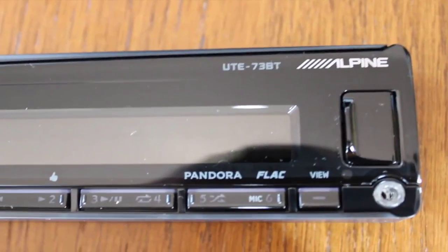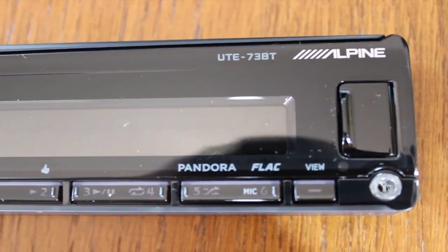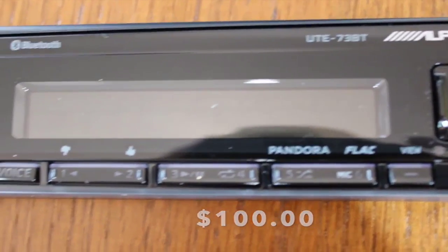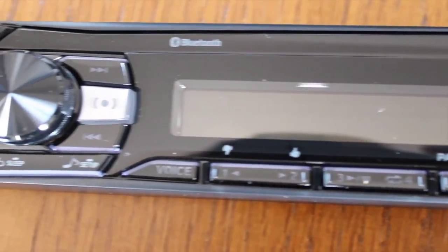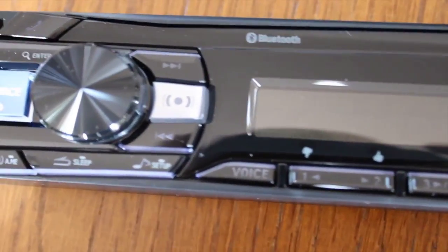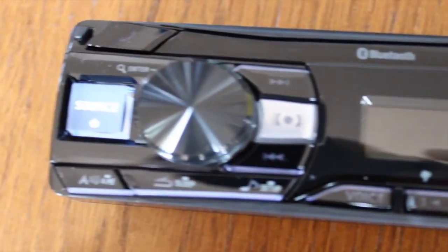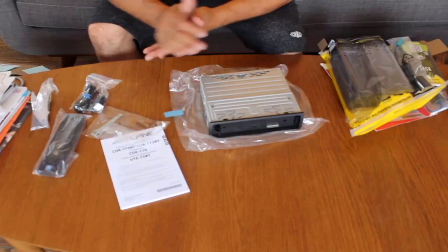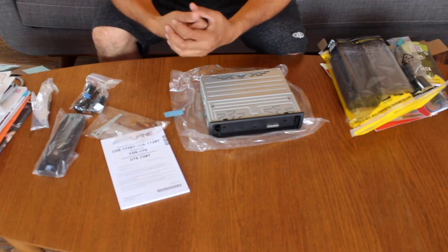Alpine designed this stereo to work seamlessly with Apple and Android devices, and connections through Bluetooth are stable and simple to set up. A front-panel USB port allows charging and convenient playback of music files from thumb drives, smartphones, and compatible MP3 players. The Alpine UTE-73BT now also offers playback of lossless FLAC files for even better sound quality.